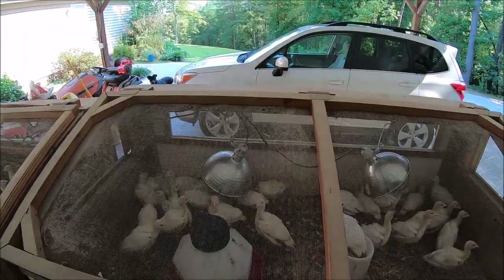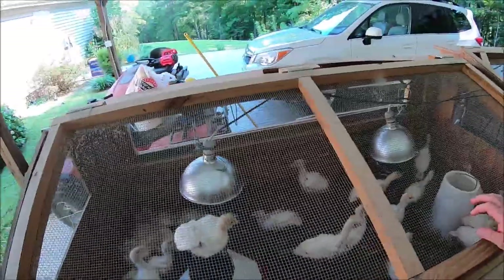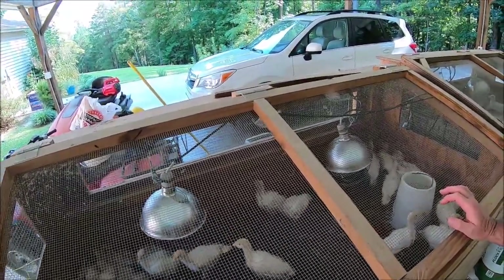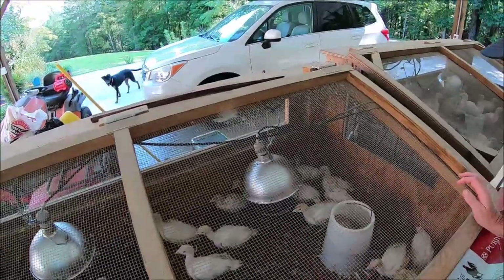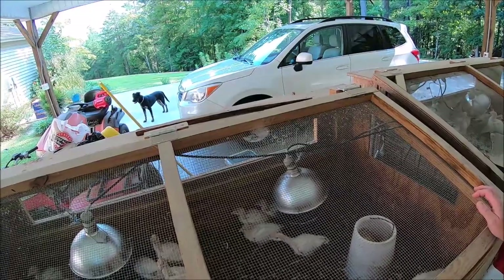So as you can see, they're really growing. They're just over two weeks old and they're starting to fill out quickly. You can tell they're really eating a lot of food and making a lot of poo as well, so we need to straighten up their brooder.